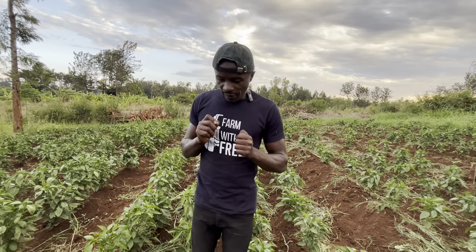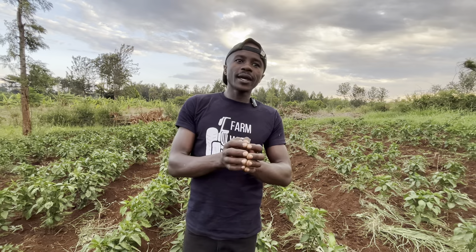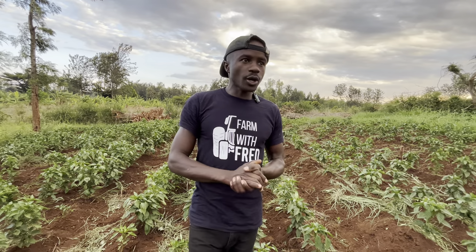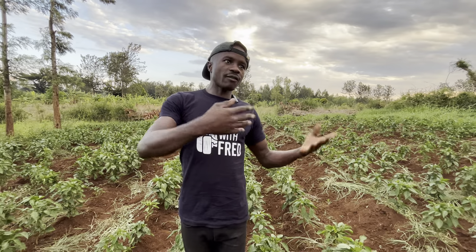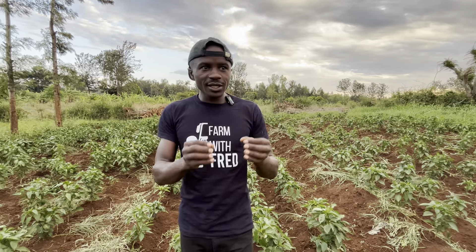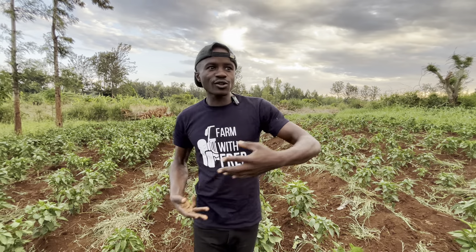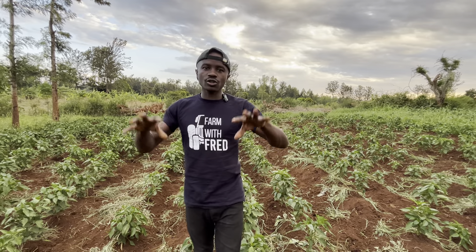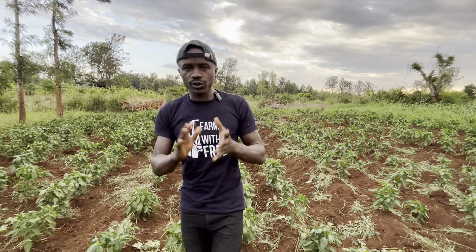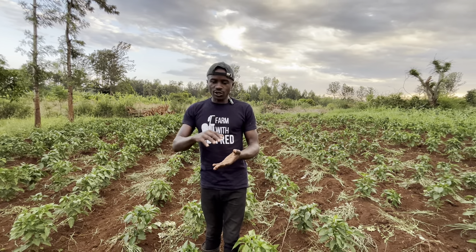When we talk of capsicum farming, what should come to your mind is fruit production. That is the thing that we talk about — fruit production. Every time I have a conversation or training with farmers, the first question they ask me is: how is the market? Not the market for seeds, leaves, stem, or fertilizers — it's the market for the fruits. That is the bottom line, the fruit.